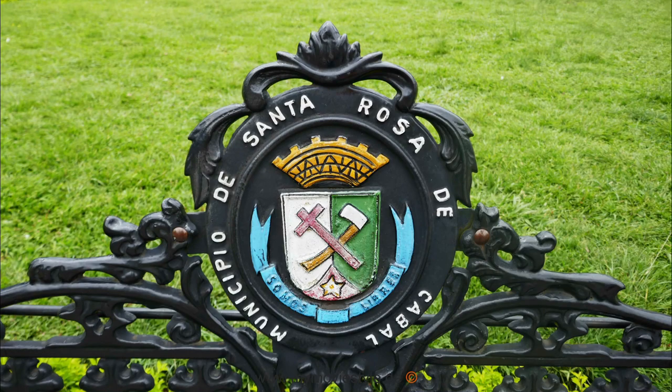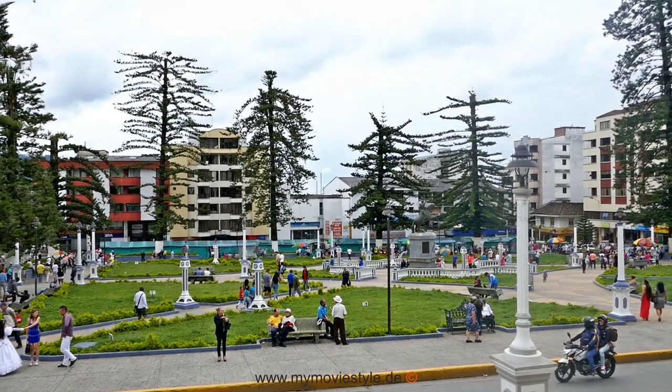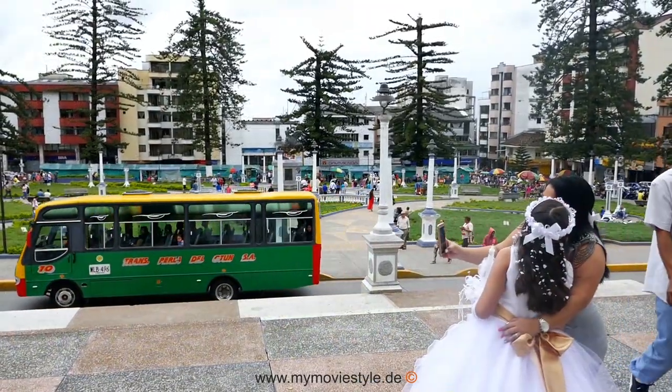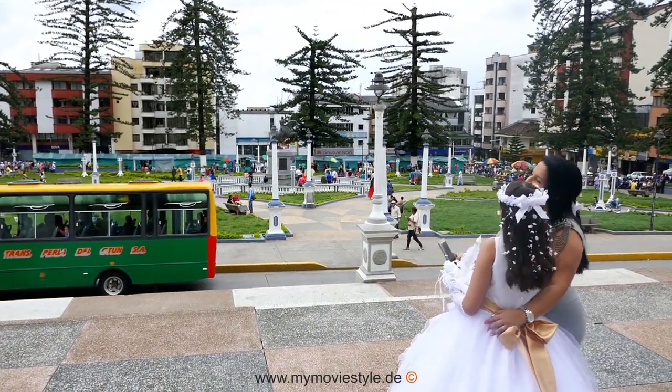Santa Rosa de Cabal is a small village with its own thermal springs. 40-degree warm water and a 300-meter high waterfall create a wonderful ambience.